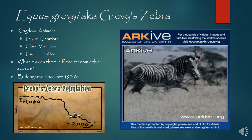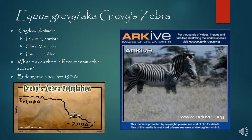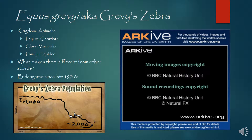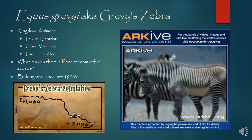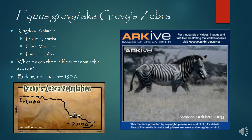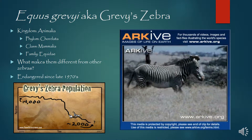So what makes these guys different from other zebras? Here in the clip, we see some Grevy's zebras passing in front of what are called plains zebras. Their ears are a little bit bigger and rounder, their stripes are thinner, and they're actually larger. In fact, they're the largest of the Equus family.